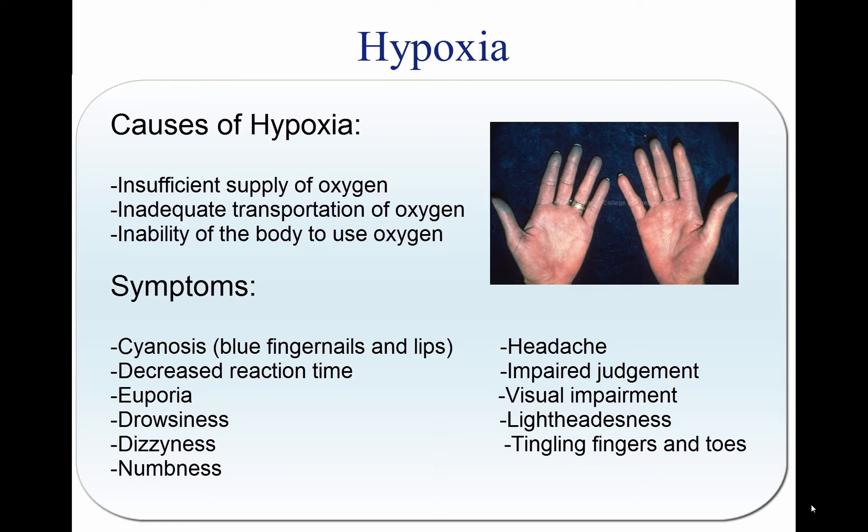Additional symptoms include drowsiness, light-headed or dizzy sensation, tingling in fingers and toes, and numbness. As hypoxia worsens, the field of vision begins to narrow and instrument interpretation can become difficult. Even with all these symptoms, the effects of hypoxia can cause a pilot to have a false sense of security and be deceived into believing everything is normal.